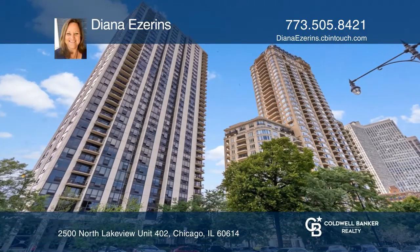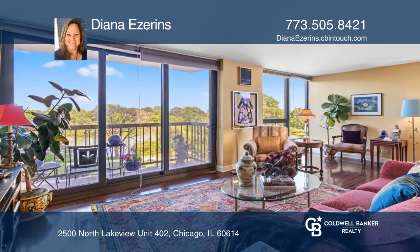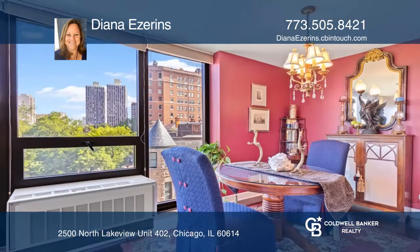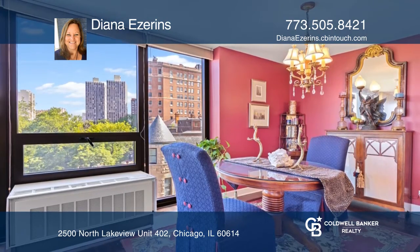This beautiful Lincoln Park Corner Condo is in a full-amenity boutique building in a great location. This condo features floor-to-ceiling windows with pond views, a spacious living room and dining room with hardwood floors.